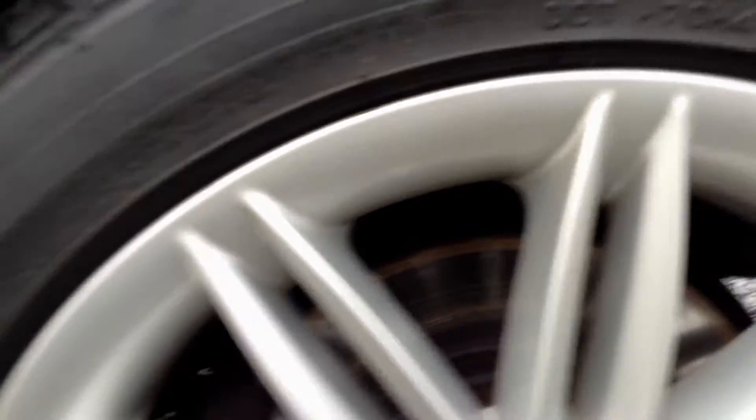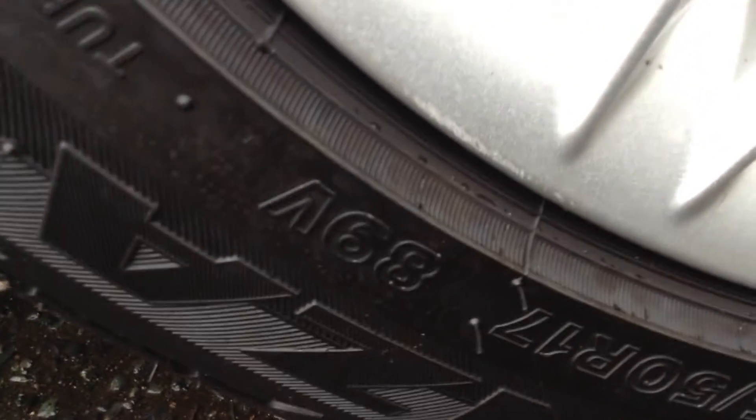Near side rear tyre, again good four to five millimetres of tread. Looking on the rear alloy on the near side again, clean condition. Very light kerb mark, all scuffed towards the bottom there, but not bad at all.